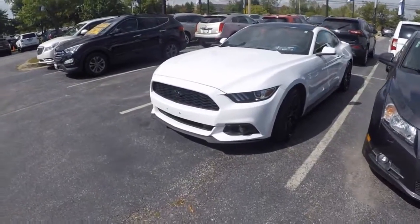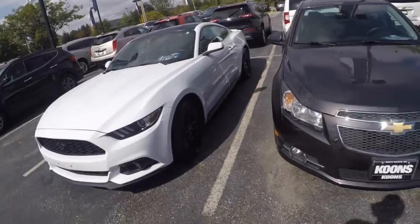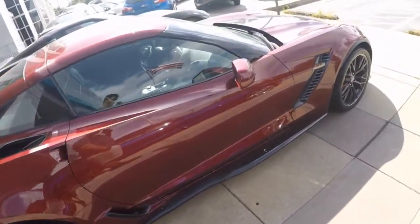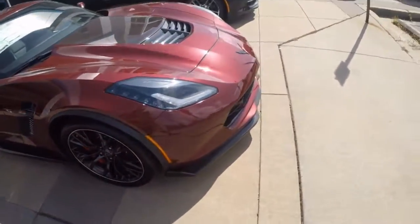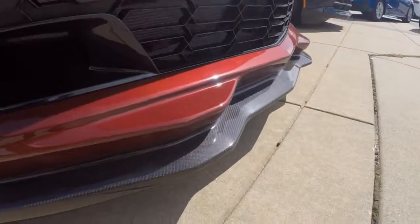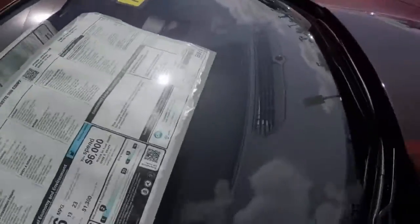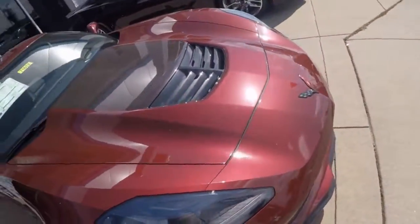Somebody made a good choice and traded this in — it's pretty nice though, I like it. Alright guys, so I can't find the ZL1, but I did find this badass Z06. Have mercy, the carbon fiber — oh yeah. What's that price tag though? $96k MSRP, that's crazy.